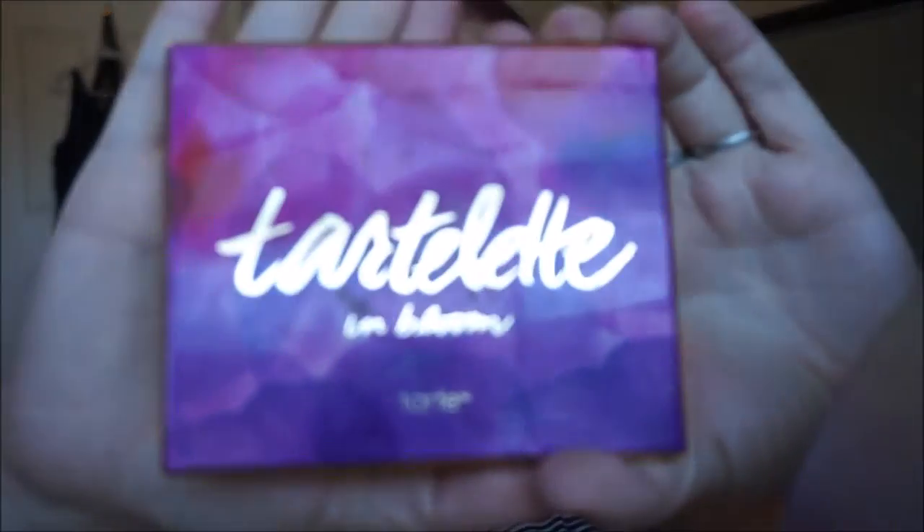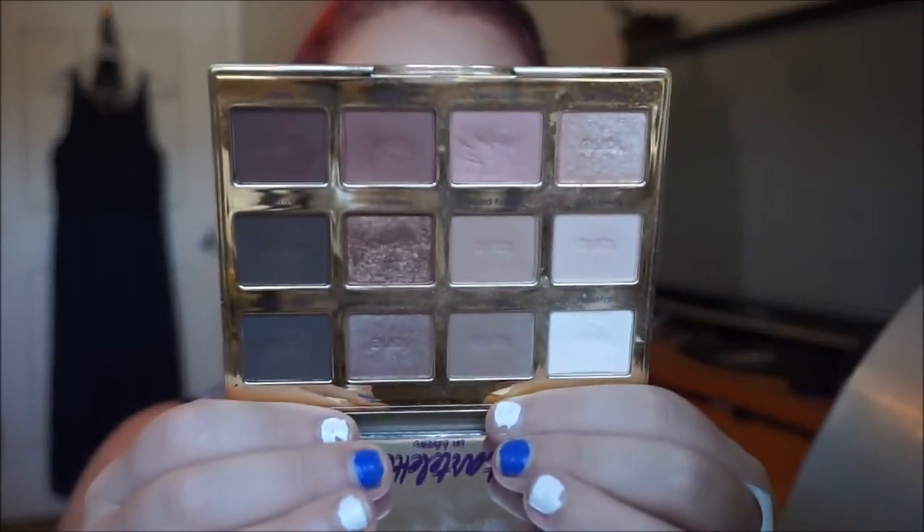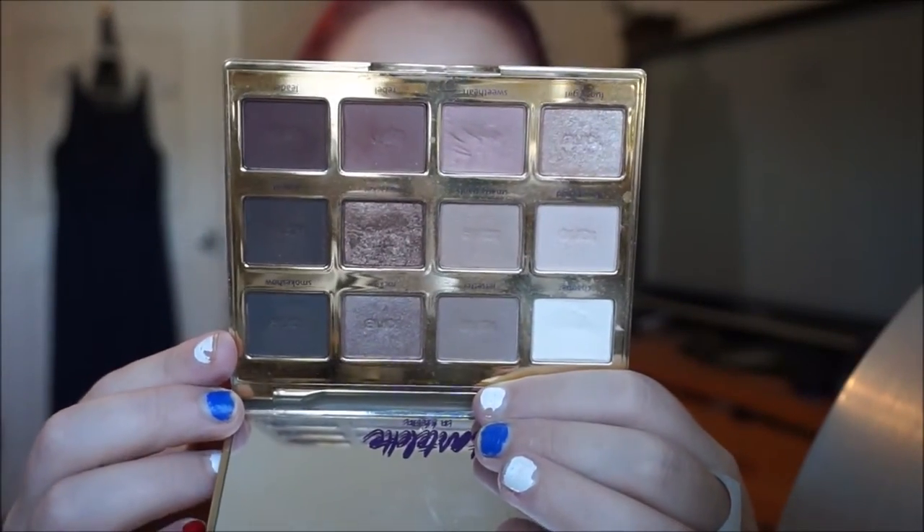Hey guys, it's Caitlin again. I know I look a little bit strange because I have my face makeup and my eyebrows on but nothing else. I just filmed a video on how I got my face base on. I figured I can do a little video on my eye look as well so that you have something start to finish. I've had a lot of requests about how I do my makeup, so let's do this. I'm going to use many of the colors from the Tartlette and Bloom palette by Tarte. It's a stunning palette — so many matte colors, shimmery shades. I use it almost every single day.